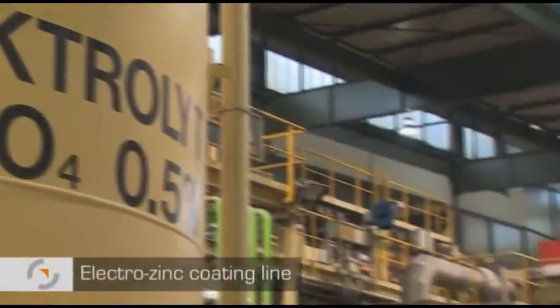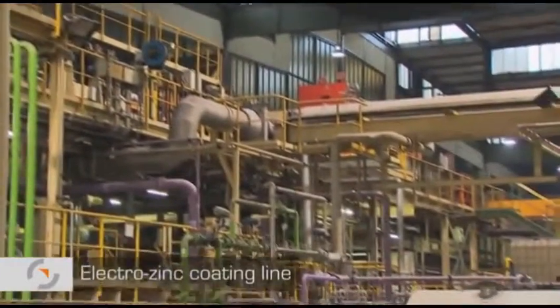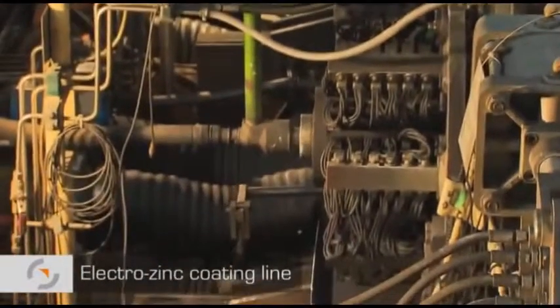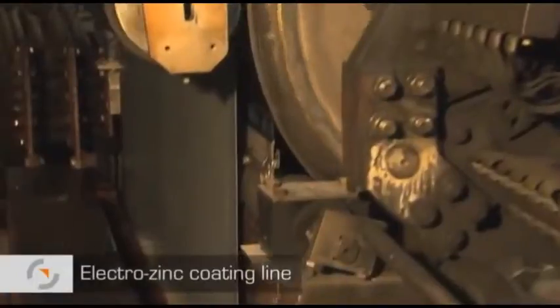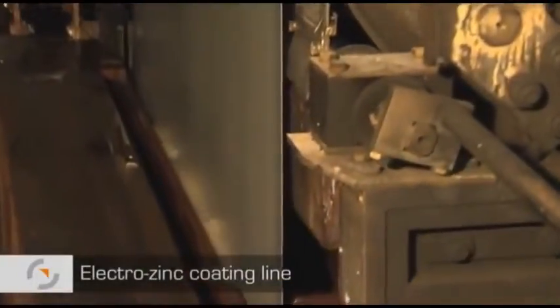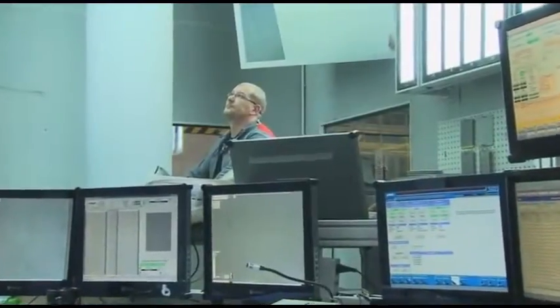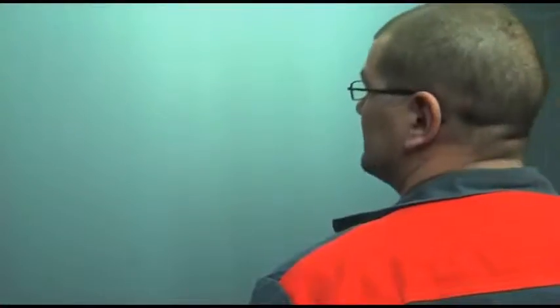The electro-zinc coating line processes cold rolled sheet steel in electroplating cells. An electric field between the sheet and the anodes causes the zinc dissolved in the electrolyte to be deposited on the sheet surface. This fills any tiny pores and surface irregularities, creating a smooth surface, as is required in automotive manufacture, for example.